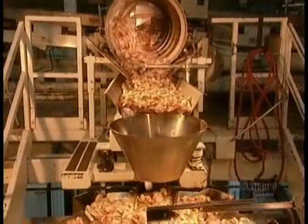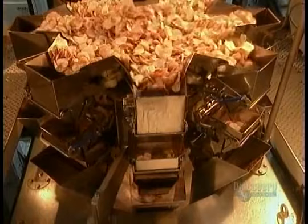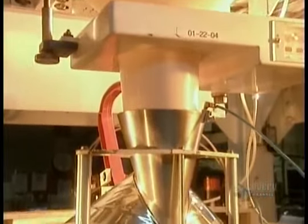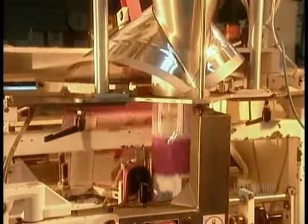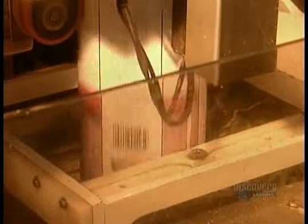The next machine separates and weighs the portions to be packaged. The chips drop into bags that are then heat-sealed. It's taken about 15 minutes to go from raw potato to potato chips — a lot longer than it takes to eat them.